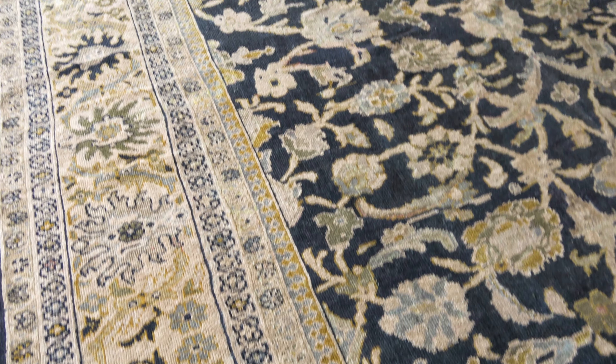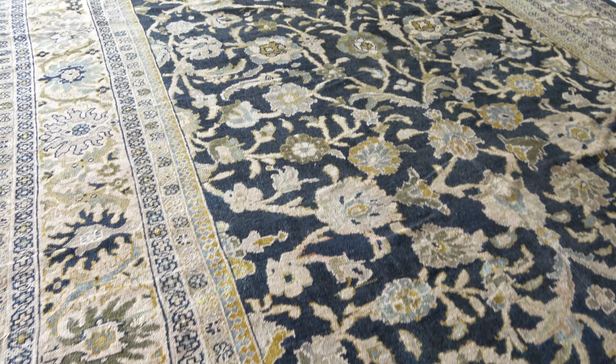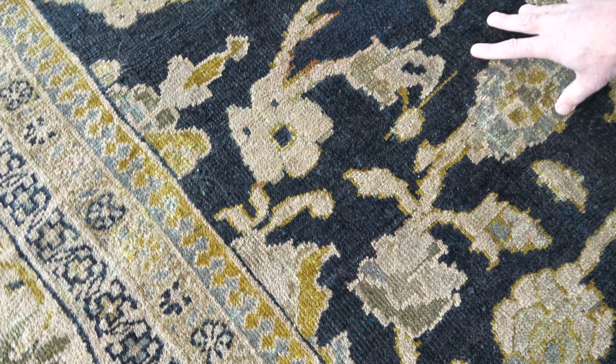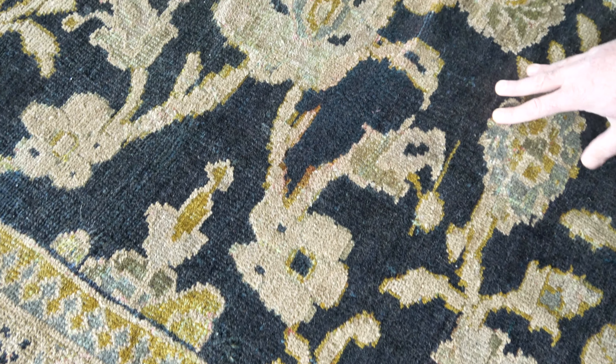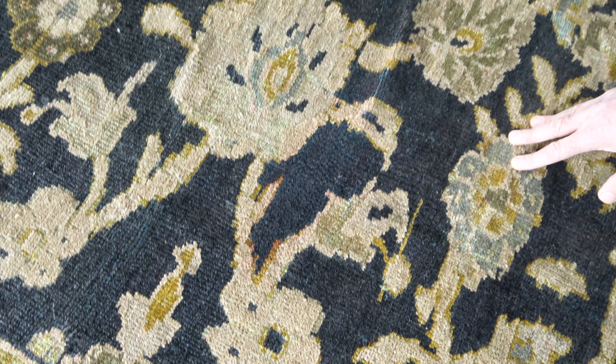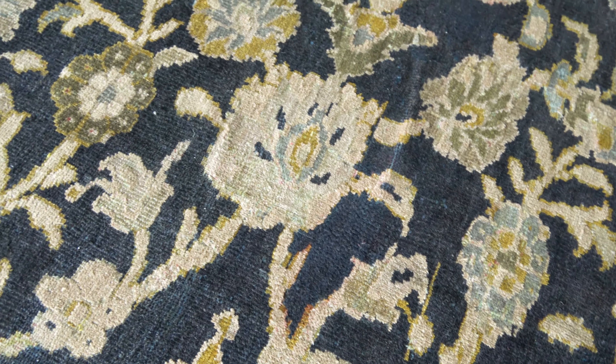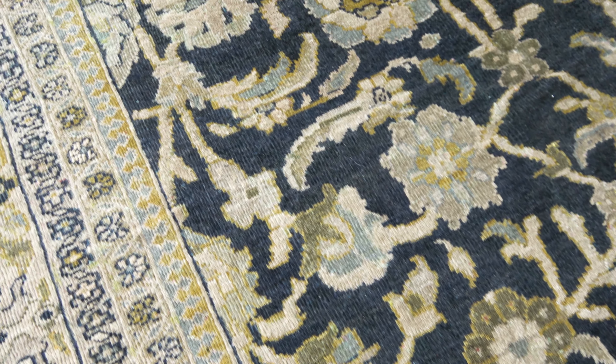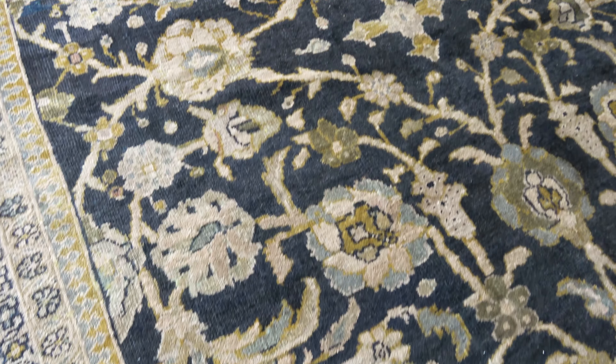This is a lovely Persian Sultanabad rug, but it's really unusual because you never see the background quite so dark — it's indigo, and could easily pass as a black color. Very unusual. We have the overall design of flowers and hens linked with flowering tendrils.